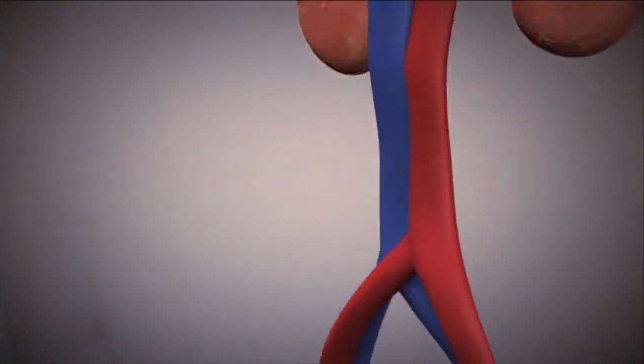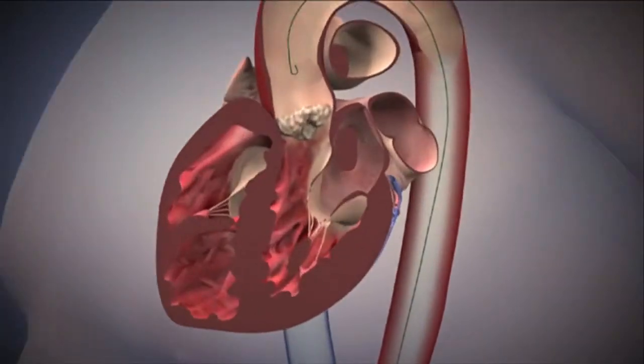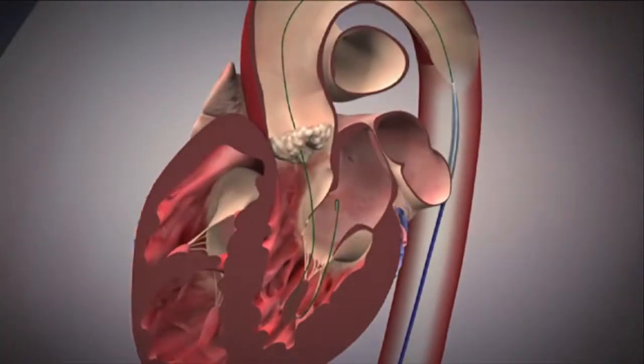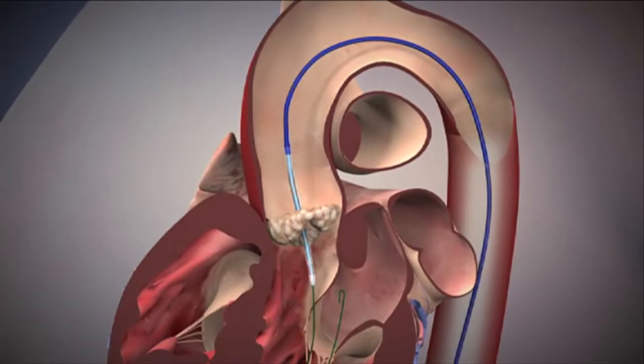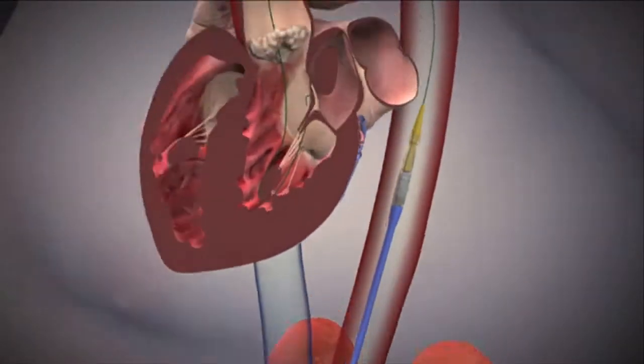Right now, McLaren Northern Michigan is involved in the transfemoral procedure. What we do is cannulate or find the artery in the leg, go up that artery, and then open that blocked valve with a balloon.